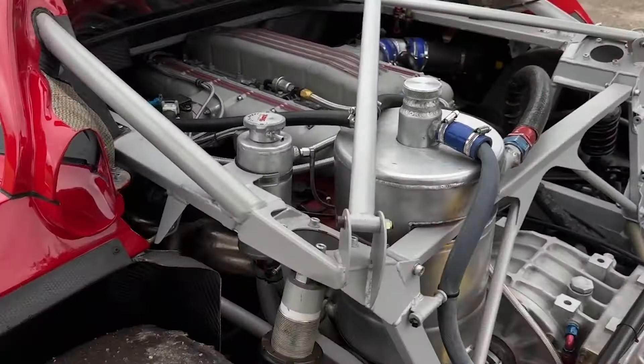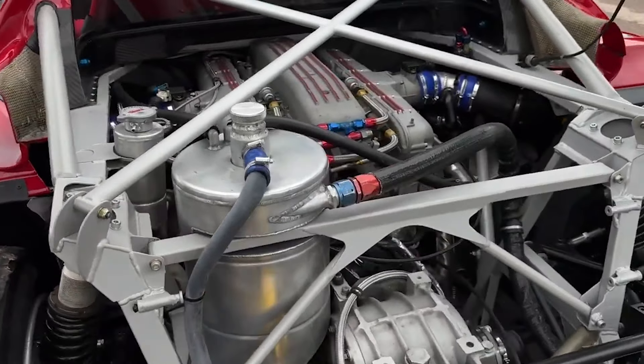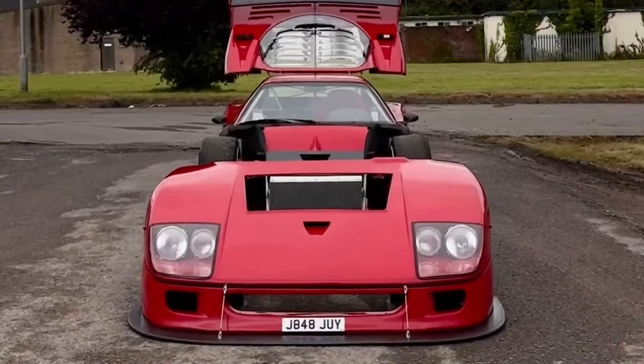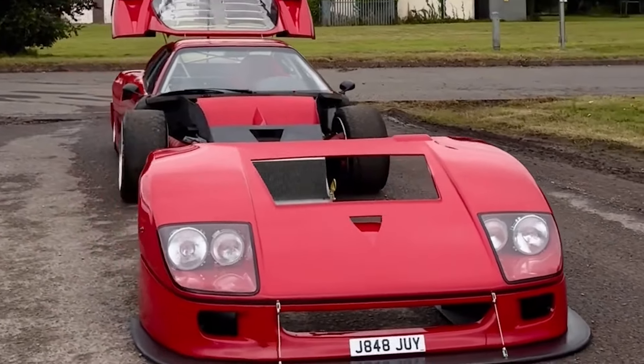They did a little more than just swap the engine. The GTR's design included custom suspension components, a single front seat, and a FIA-approved roll cage. The car's body panels were modified for better aerodynamics and the overall weight was reduced to only 1,075kg, which truly enhanced its track performance.